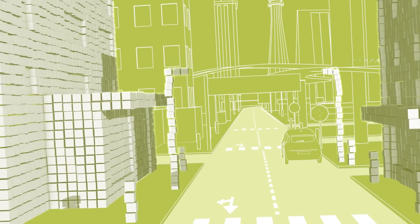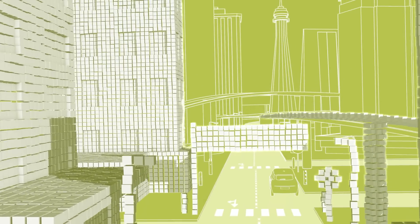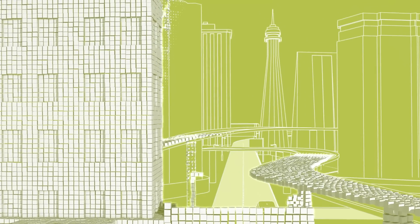We're extremely pleased to be working with NVIDIA, optimizing that cloud-to-car map platform and making sure we're ready for the gigantic amounts of data that are coming our way.